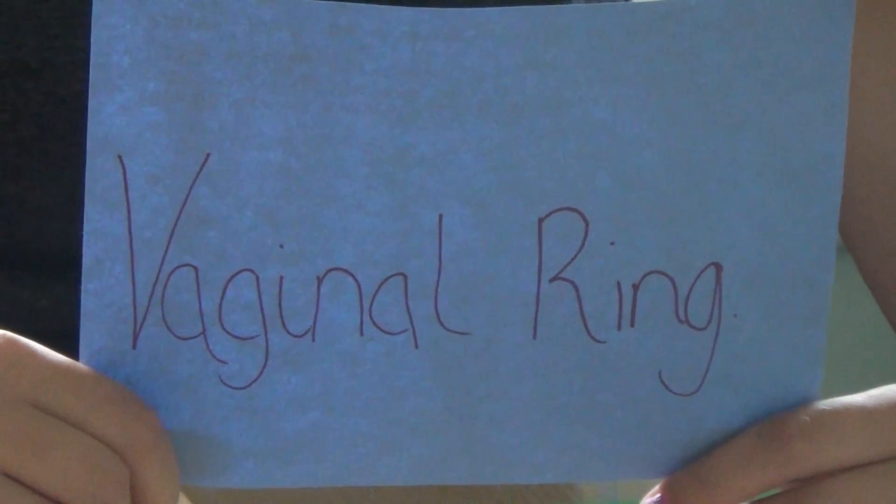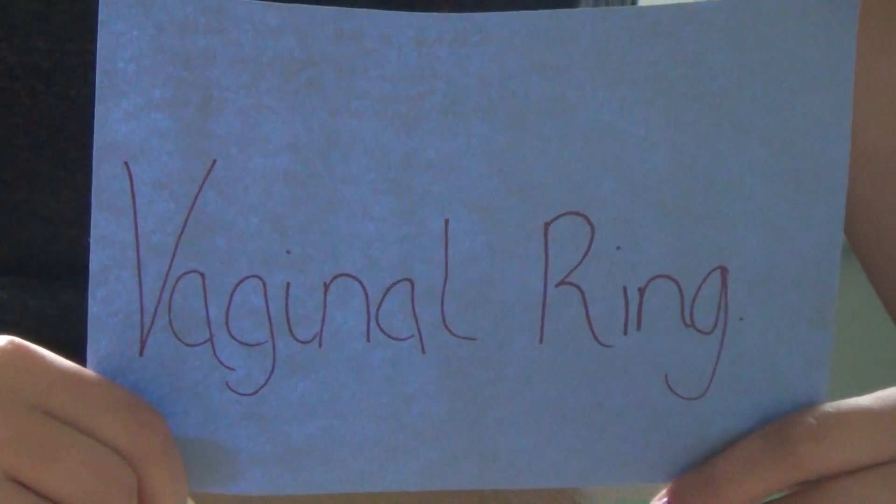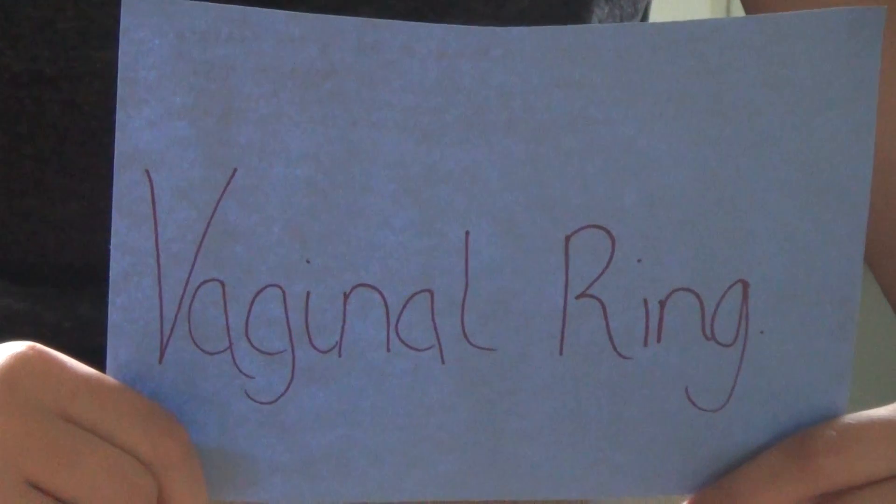The vaginal ring is 99% effective, and the hormones within it prevent pregnancy by thickening a woman's cervical mucus. The mucus blocks sperm and keeps it from joining with an egg.